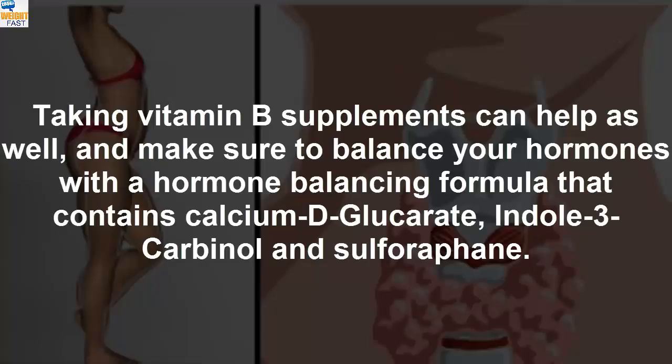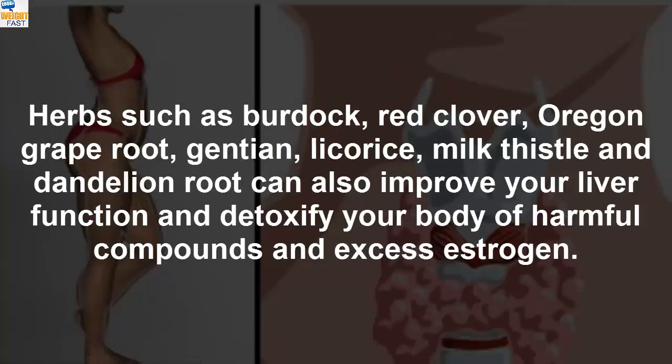Taking vitamin B supplements can help as well. Make sure to balance your hormones with a hormone balancing formula that contains calcium D-glucarate, indole-3-carbinol, and sulforaphane. Herbs such as burdock, red clover, Oregon grape root, ginseng, licorice, milk thistle, and dandelion root can also improve your liver function and detoxify your body of harmful compounds and excess estrogen.